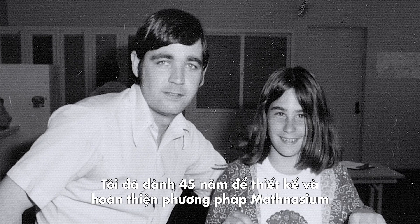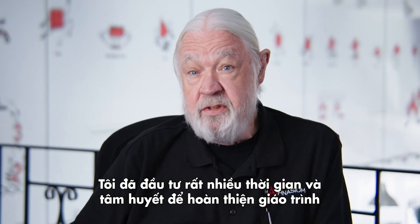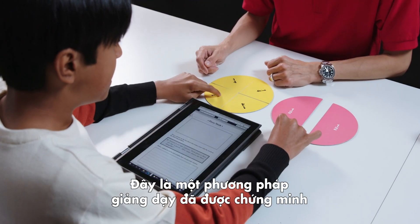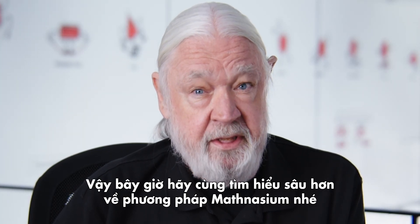I've spent over 45 years designing, developing, and refining this approach based on extensive experience teaching math to kids. And Mathnasium has invested a great deal of time and energy in perfecting the curriculum and teaching method we use today. It's a proven system that has worked for hundreds of thousands of kids throughout the world. So let's take a dive into exactly what the Mathnasium Method is.